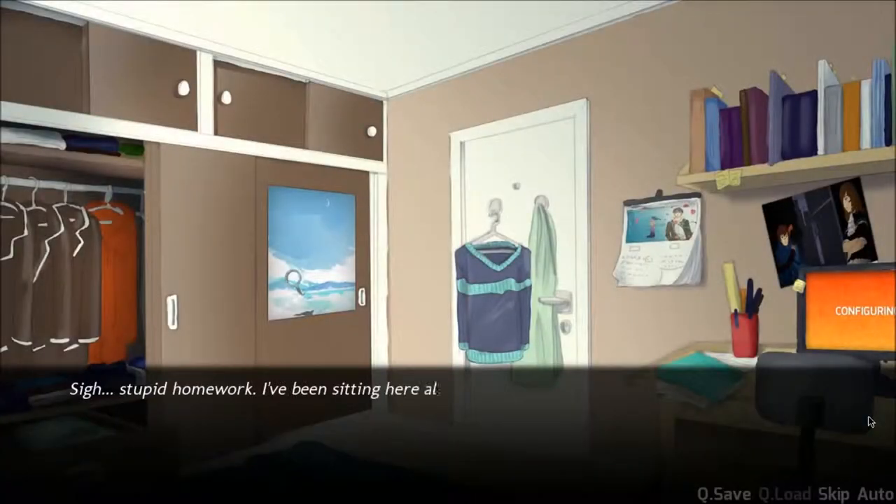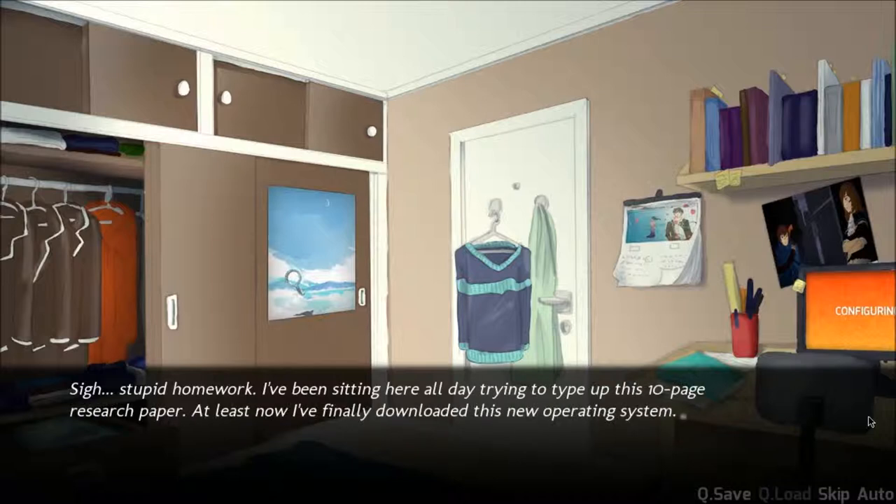That has some unintentional innuendo there. Sigh. Stupid homework. I've been sitting here all day trying to type up this 10-page research paper. At least now I've downloaded this new operating system. First problem with typing up your 10-page paper is you downloaded a new operating system. Don't do that until... never mind.